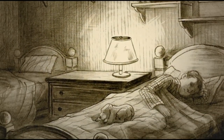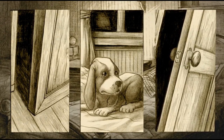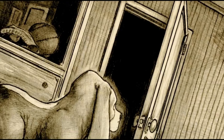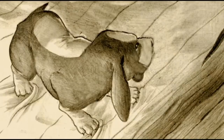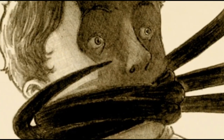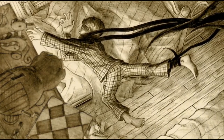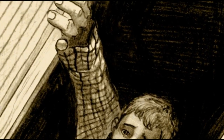A young boy is asleep in his bed when suddenly he hears a noise coming from the closet. All of a sudden it bursts open and slowly reaches in, grabs the boy, and pulls him into the closet. The dog attempts to stop the monstrous being from taking the boy but is of no use, and the boy disappears into the darkness.